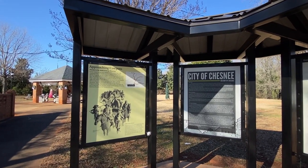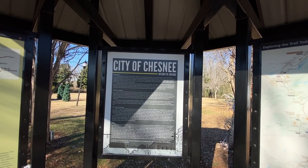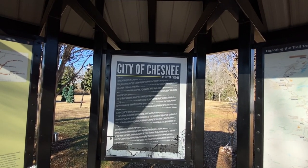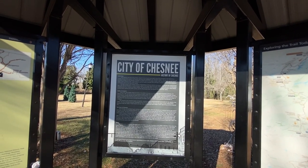Chesney was once home to the Cherokee Indians. They had all these old growth forests, and buffalo roamed around here — wolves, mountain lions, and bears. That's what they lived off of. Then Europeans finally moved into the area.